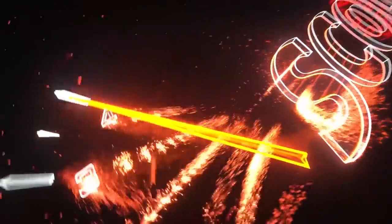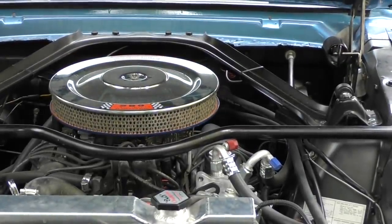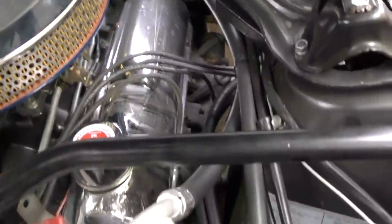Rev up your engine! Today I'm going to tell you why buying this '65 Mustang GT may be a better idea than buying even a new one. It's got that 289 Ford V8 engine, and even though it's a V8, look at the working room.